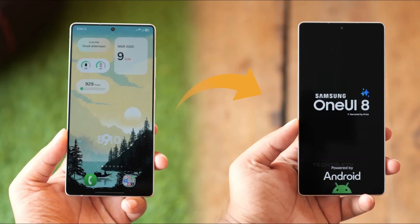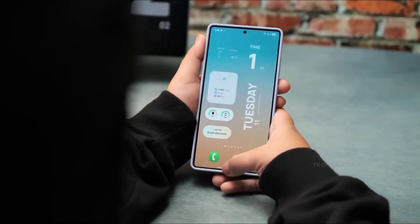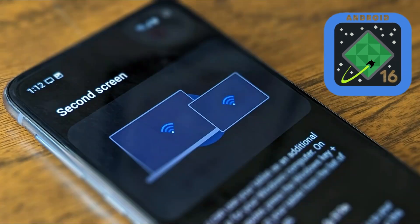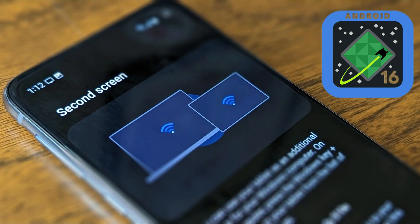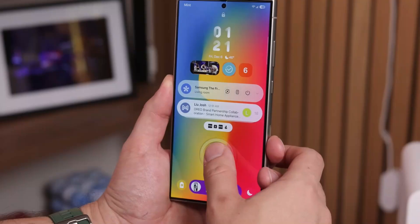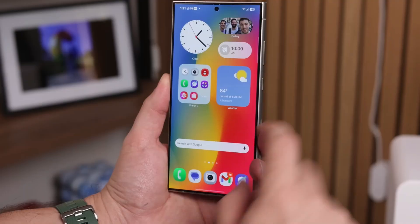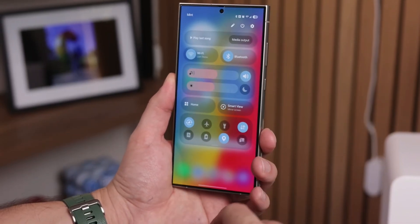Now that pill-shaped media player button is finally coming back. Also, that irritating charging animation glitch? Samsung is ironing that out too. On the Android 16 side, there's a big leap forward with external display management. While Samsung tablets already support second-screen functionality, Android 16 brings this capability to smartphones, and users will now have PC-style screen alignment, letting them position their phone's display relative to their monitor.